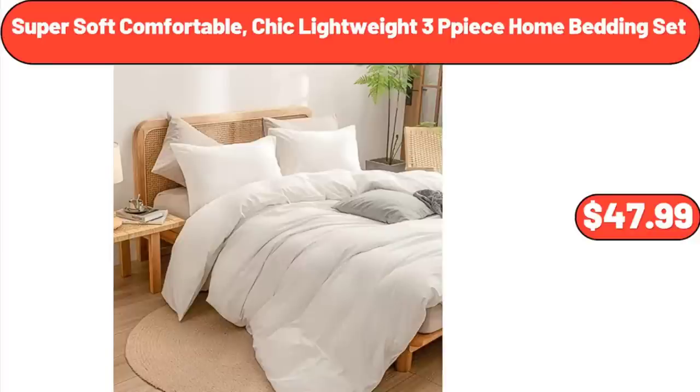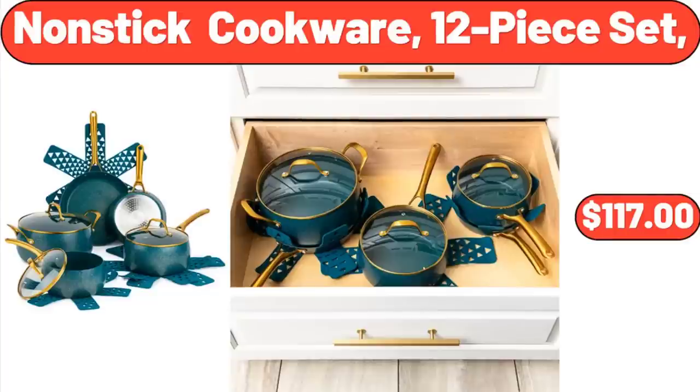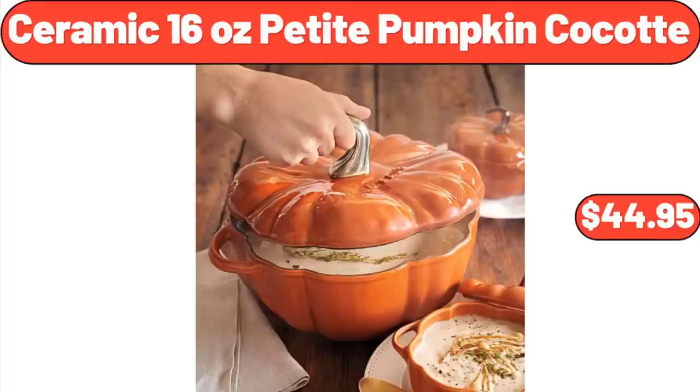Super Soft Comfortable Chic Lightweight 3-Piece Home Bedding Set: $47.99. Nonstick Cookware 12-Piece Set: $117. Ceramic 16-Ounce Petite Pumpkin Cocotte: $44.95.